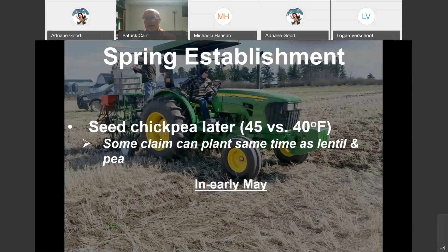Chickpea we tend to plant a little bit later — at the research center we're targeting a soil temperature of closer to 45 degrees Fahrenheit. There are some claims you can plant chickpeas at the same time as lentils and peas; I've tried to avoid that. We tried that years ago and tended to get dinged pretty bad. We feel okay if we get our chickpeas in early May at the research center. Once we get into mid-May, then we're starting to get a little bit late.